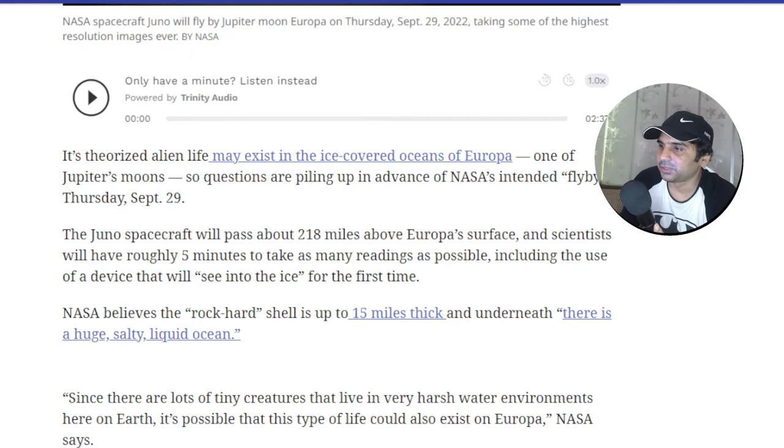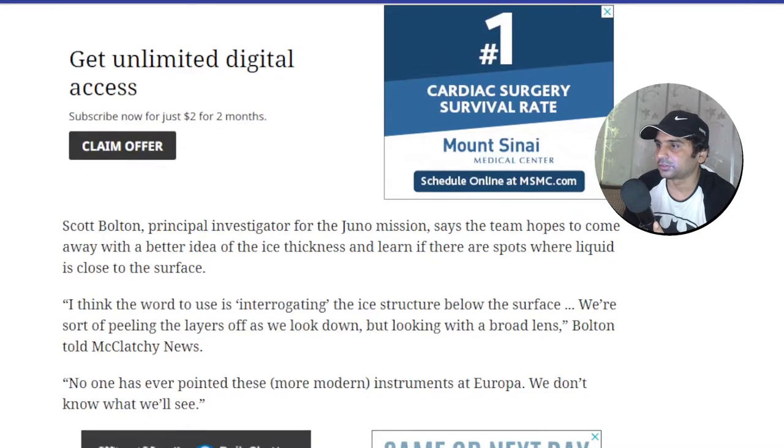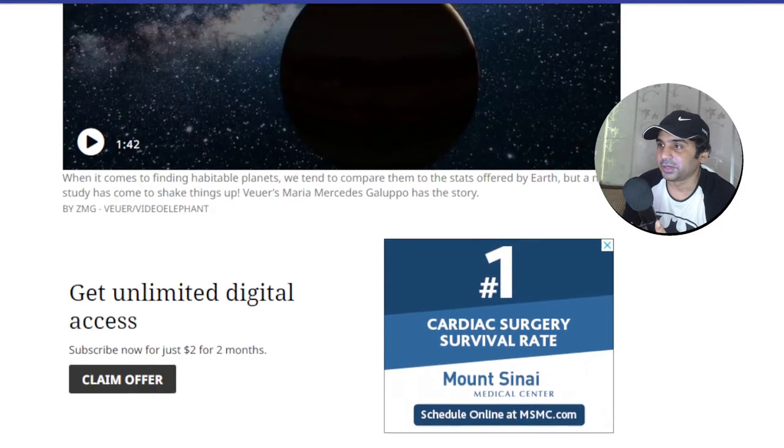NASA believes the rock-hard shell is up to 15 miles thick, and underneath there's a huge salty liquid ocean. Since there are a lot of tiny creatures that live in very harsh water environments here on Earth, it's possible that life could also exist on Europa as well — NASA says so, which is an amazing thing to think about.